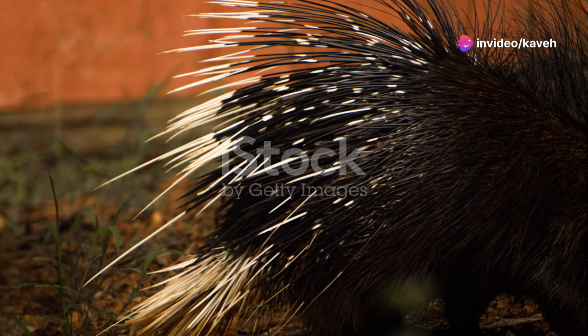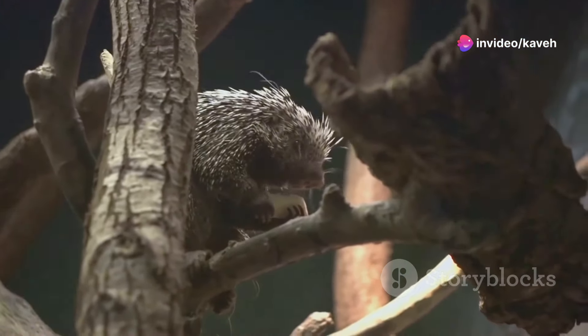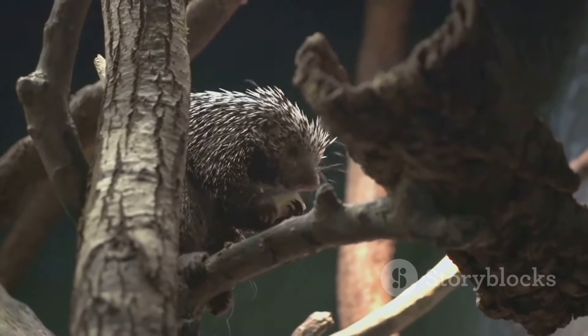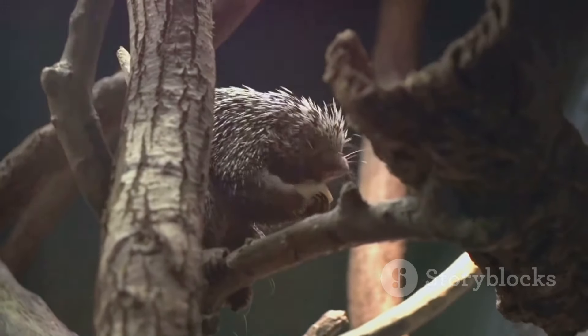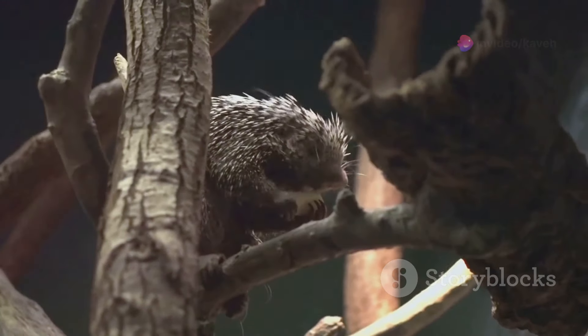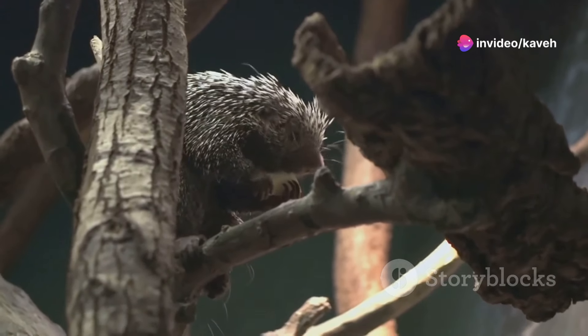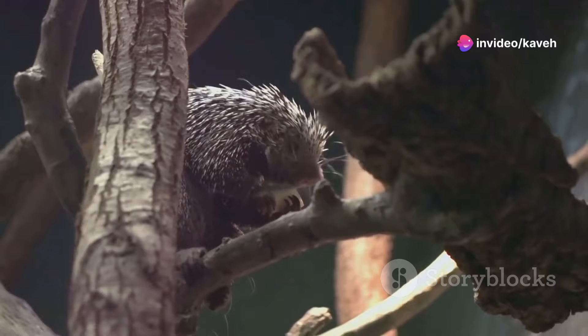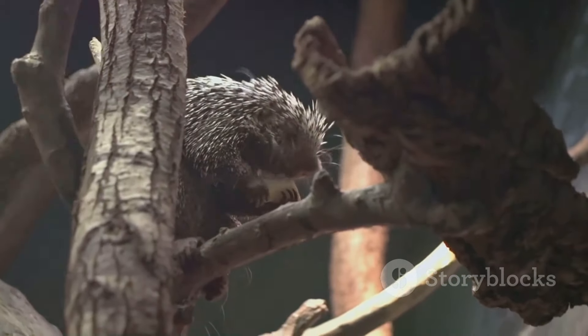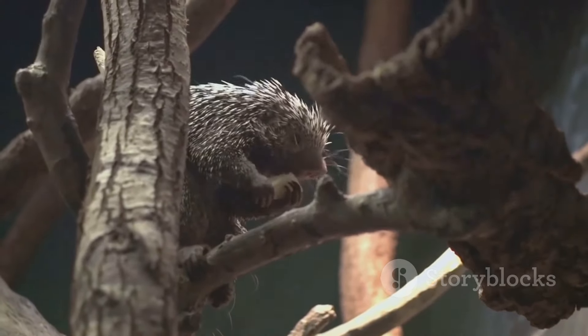Their most recognizable feature, the quills, are in fact modified hairs coated with thick plates of keratin and can number in the tens of thousands. But there's more to these creatures than meets the eye. They are excellent climbers, have a varied diet, and their interactions with humans have shaped our perception of them. As we delve deeper, you'll learn how porcupines are far more fascinating than you ever imagined.